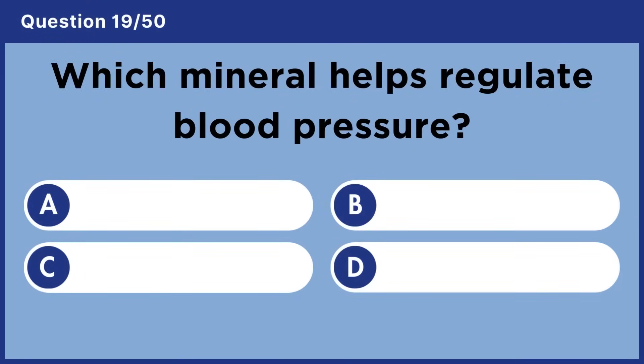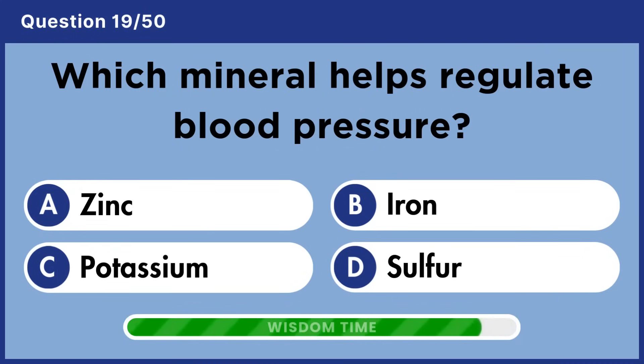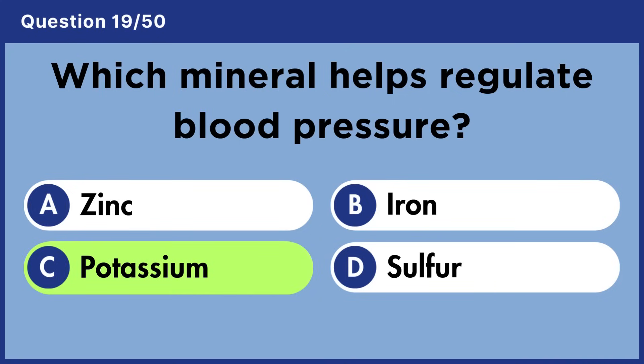Which mineral helps regulate blood pressure? Answer C: Potassium.